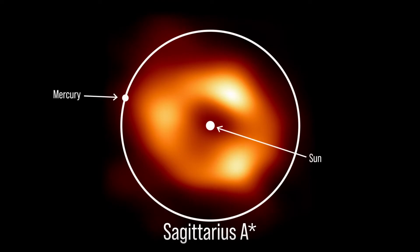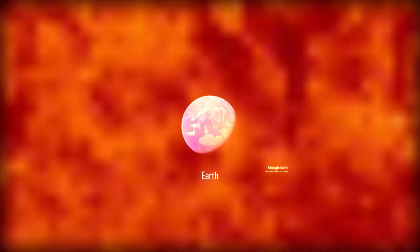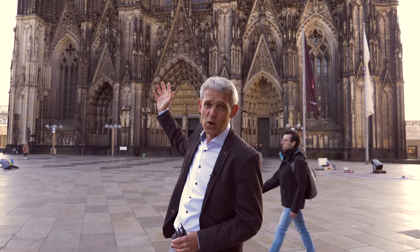The two black holes are different in mass and in size by a factor of 1500. We're standing here in the heart of Cologne in front of this massive cathedral, which is 160 meters high and weighs 300,000 tons. If that were the size of the black hole in M87, this would be the size of the black hole in the center of our Milky Way.